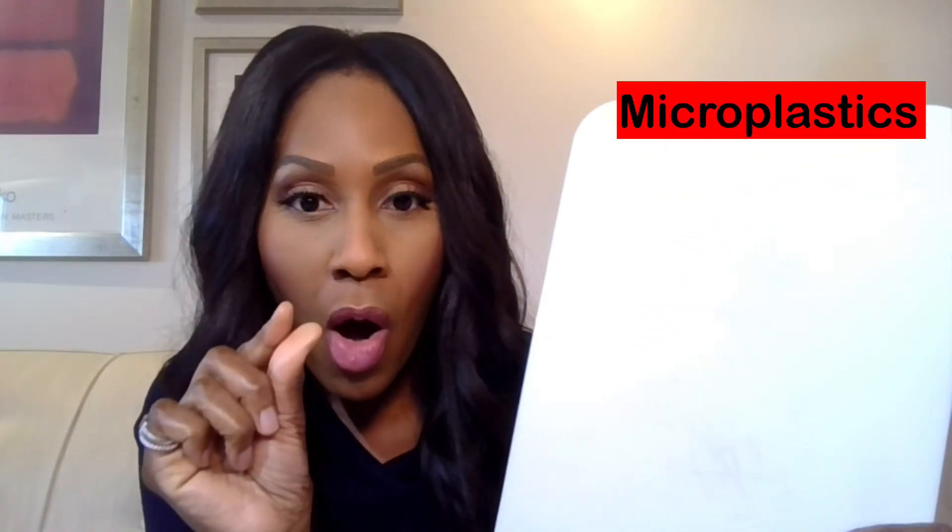We're talking about something called microplastics. It's exactly as it sounds — small plastic fragments. The problem is they get into our food and we ingest them into our body.